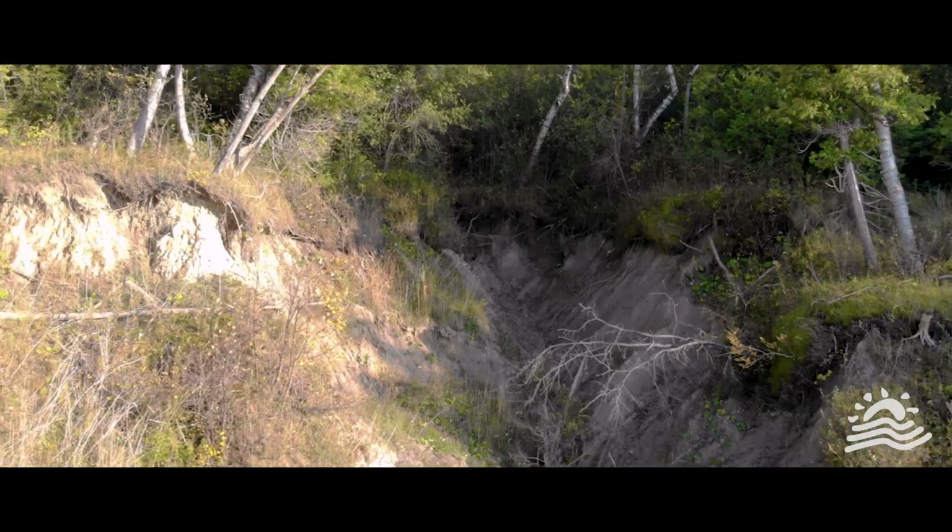Bluffs and gullies are a beautiful and important part of our ecosystem, but can cause concern for cottagers and municipalities. If you're unsure how to manage your bluff or gully, coastal management guides and information is available from your local conservation authority and the Lake Huron Centre for Coastal Conservation. Bluffs and gullies are unique and complex ecosystems, demanding respect, proper management, and care from those who visit them.